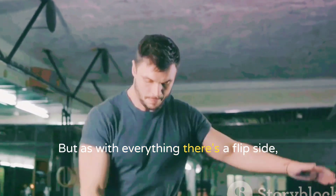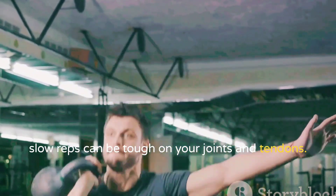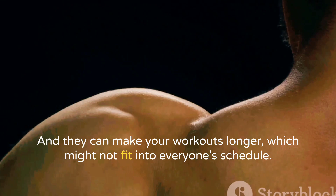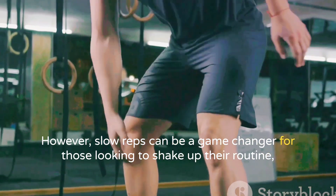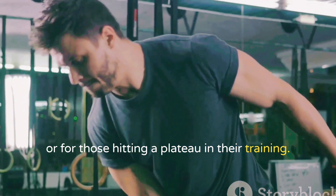But as with everything, there's a flip side. Slow reps can be tough on your joints and tendons, and they can make your workouts longer, which might not fit into everyone's schedule. However, slow reps can be a game changer for those looking to shake up their routine or for those hitting a plateau in their training.